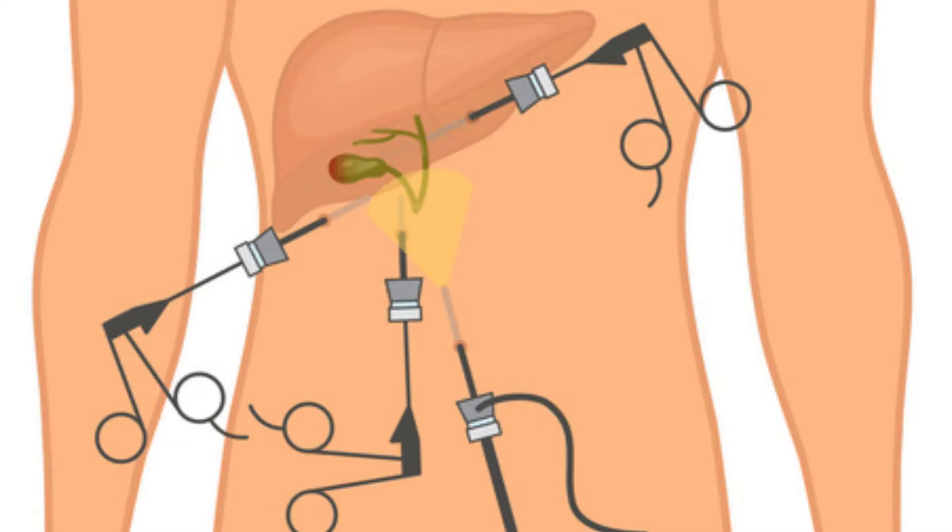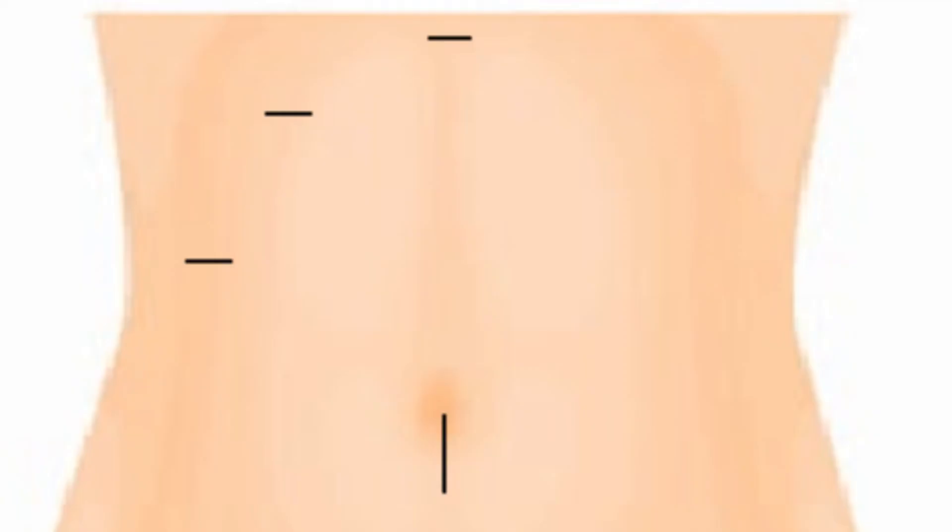Most people can have a keyhole operation, which we call laparoscopic cholecystectomy, to remove the gallbladder. This typically involves four small cuts on the belly with the gallbladder being removed from one of these cuts.